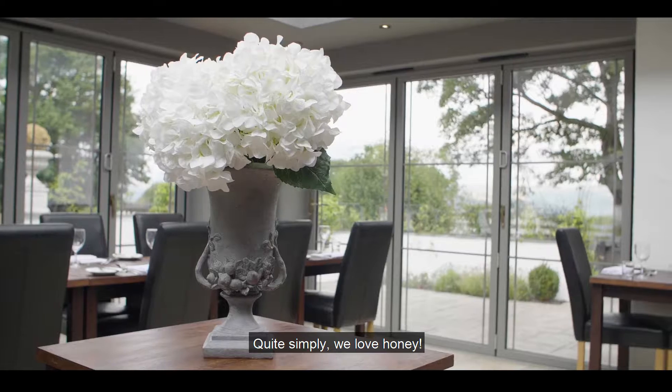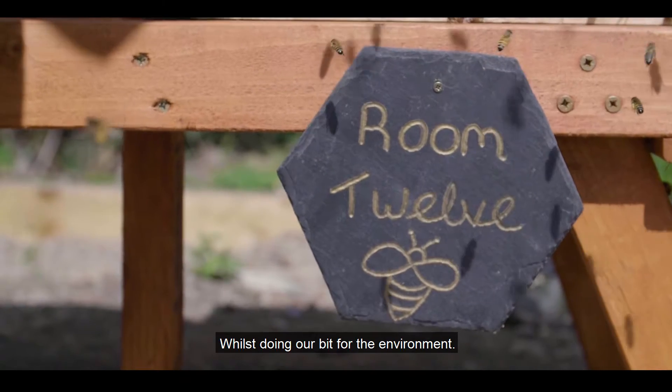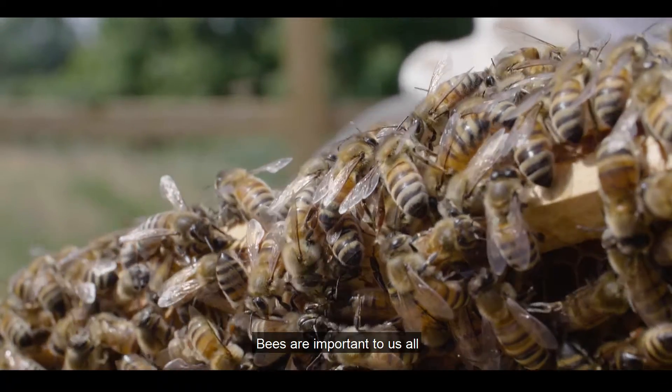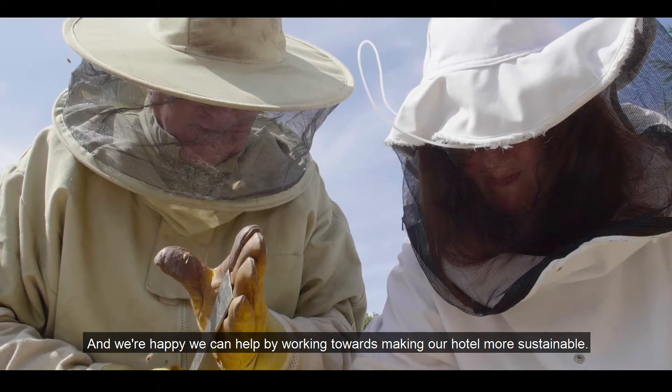Quite simply, we love honey. It's great that we can follow one of our passions whilst doing our bit for the environment. Bees are important to us all and we're happy we can help by working towards making our hotel more sustainable.